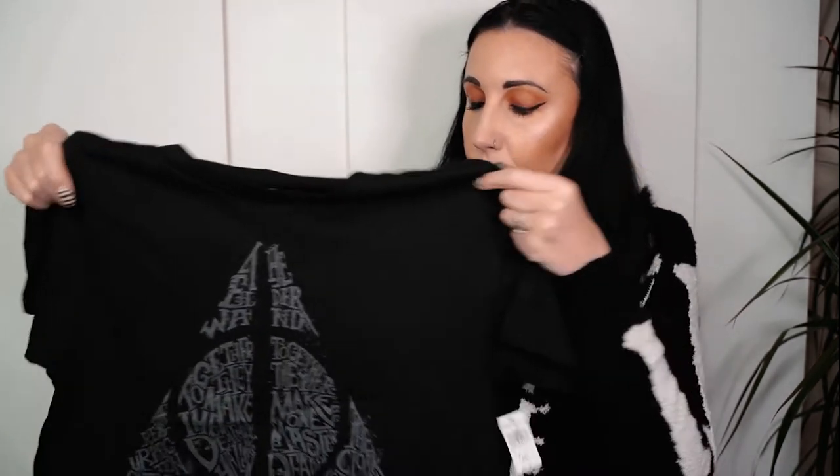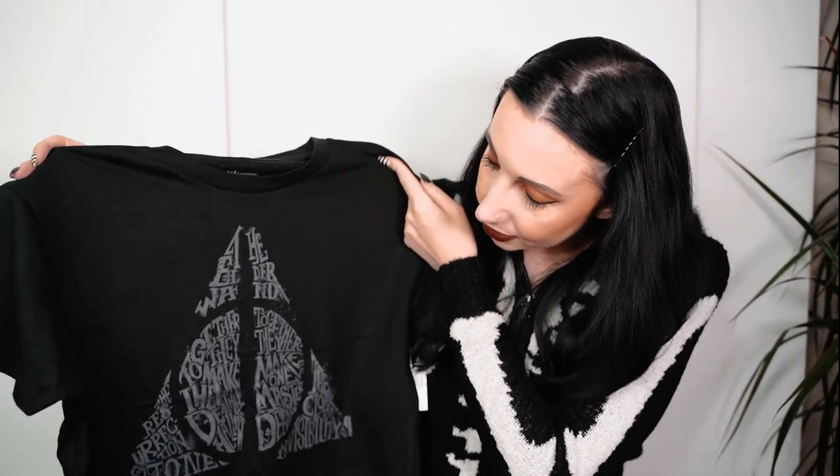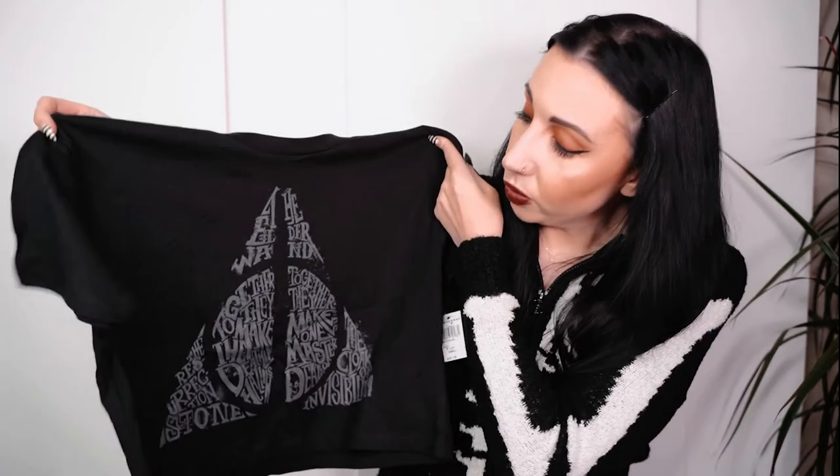I bought this cropped Death Eater t-shirt from Nocturne Alley. I really love the design - it looks quite gothic and unusual and feels quite oversized. That was thirty dollars and it's a size small, so as you can see it's quite oversized. If you don't like an oversized fit I would size down on that.